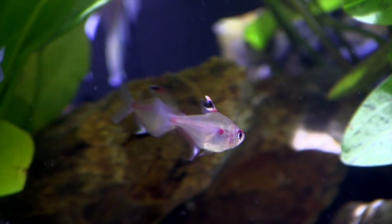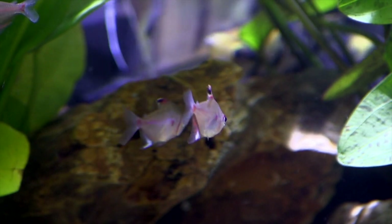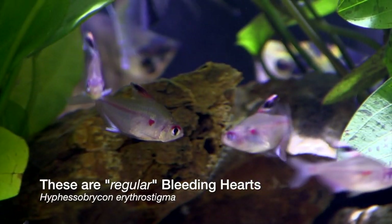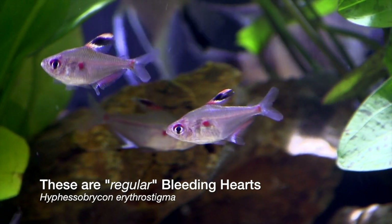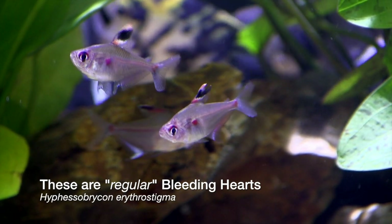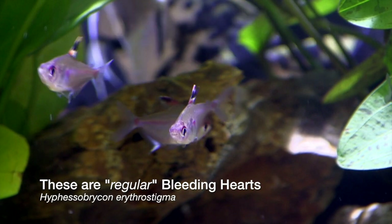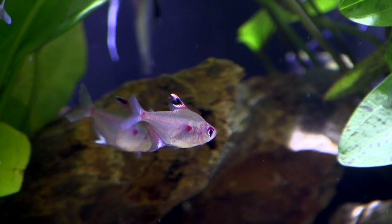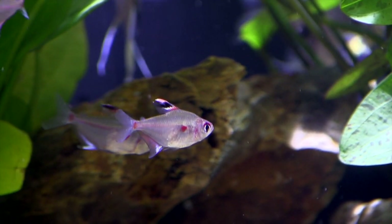Bleeding hearts are terrific. And there's actually, if you can source them, a really pretty species of bleeding heart called the flameback bleeding heart. That species is from the Rio Negro — one of the tributaries — and they just have a lot more vibrant color with an almost iridescent pink stripe along the back. If you can find them, they're a little tricky to locate, but that's a beautiful fish.